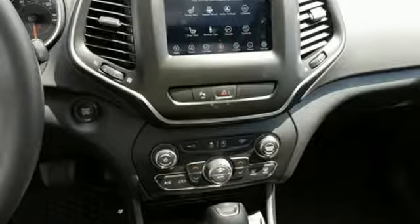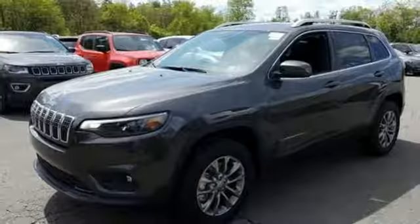Inline four-cylinder engine, power sliding and tilting sunroof, electronic shift on the fly, and power heated mirrors.